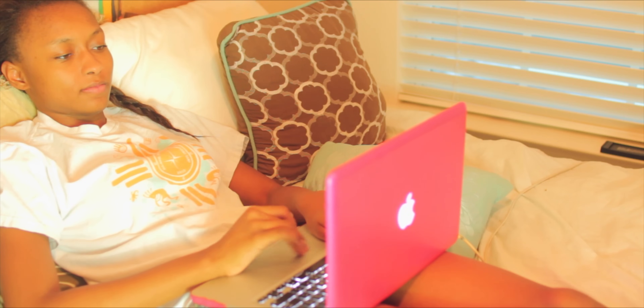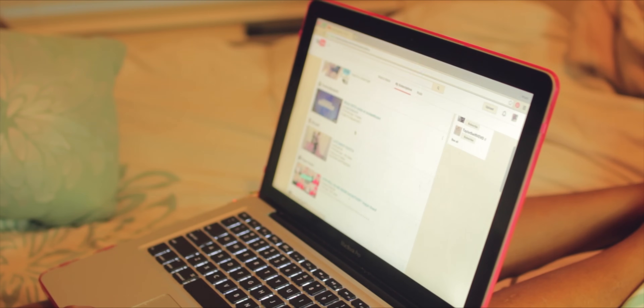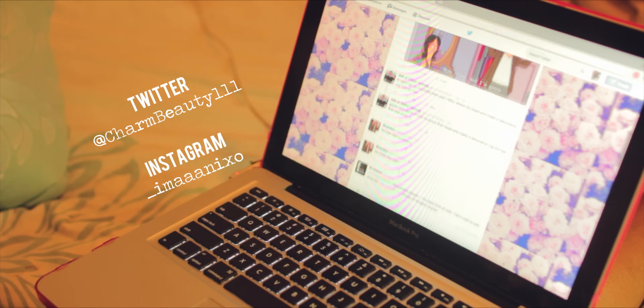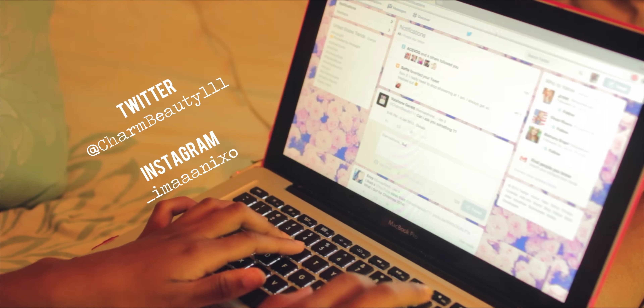I go on my computer and watch YouTube videos for a bit, or I go on my social media. If you guys want to follow me on Twitter and Instagram, it's on the screen or you can look in the description box below.